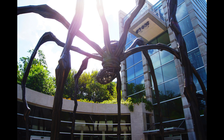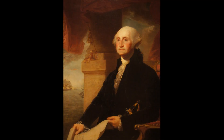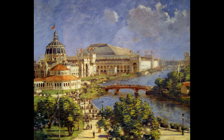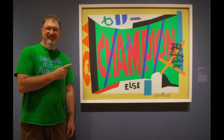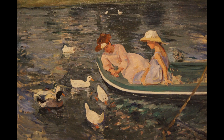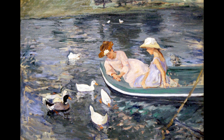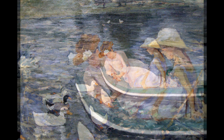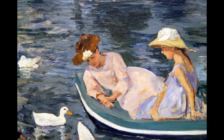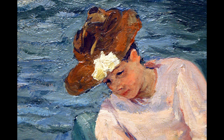They have just a fantastic collection that ranges from early American art and American Impressionism all the way to contemporary things. One of my favorite types of art is Impressionism, and they have a couple of Mary Cassatt paintings, but this one with the girls in the boat and the ducks is one of my favorites. I could look at this painting for a long time. It's very beautiful.